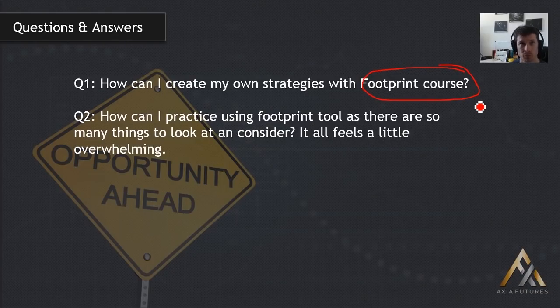The second question: how can I practice using the footprint tool when there are so many things to look at — it all feels a little overwhelming? The course highlights ten strategies, but here's something counterintuitive — you only need one. You only need to identify one strategy, make money out of one strategy with leverage, to really be successful. That's the real key takeaway. Don't feel overwhelmed — the course offers ten strategies because different people approach the markets differently. Just make sure that if you do feel overwhelmed, remember you only need one strategy.